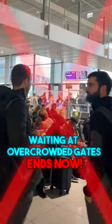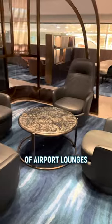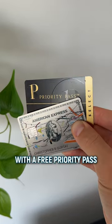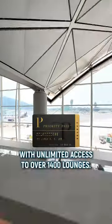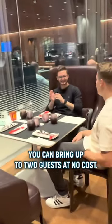Are you sick and tired of waiting at overcrowded gates before your flight? Let me show you four ways how you can enjoy the comforts of airport lounges without paying thousands for a business class ticket. Number one, the cheapest way: get yourself a credit card with a free Priority Pass, like the Amex Platinum or Chase Sapphire Reserve. It's the world's biggest lounge network with unlimited access to over 1,400 lounges, even when you're flying economy class. You can bring up to two guests at no cost.